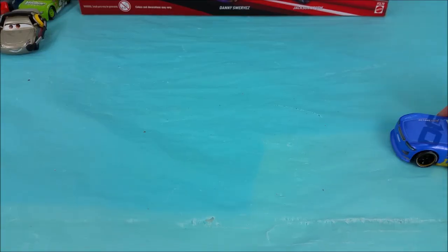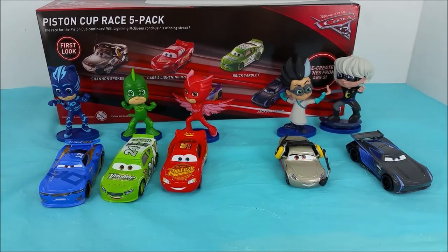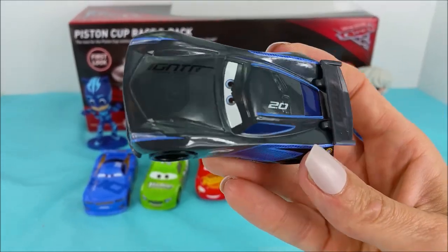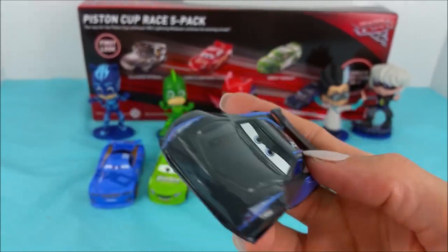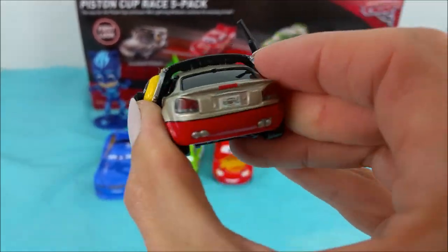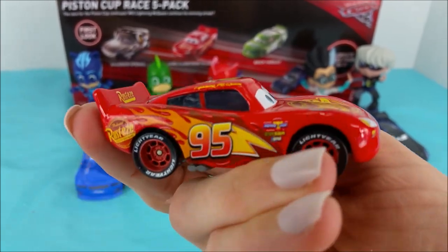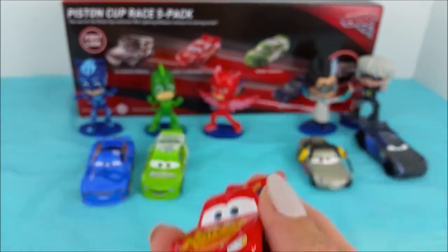Thanks, Catboy. Bye! Thanks for joining me on this video for the unboxing of the new Cars 3 race cars: Jackson Storm, Shannon Spokes, Cars 3 Lightning McQueen, and Brick Yardley.